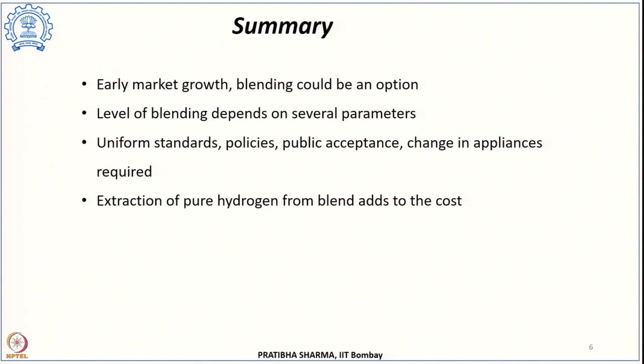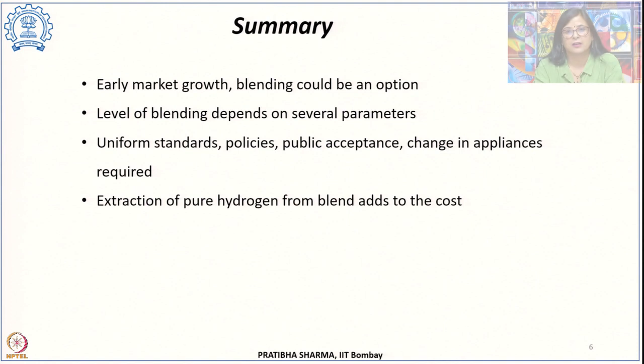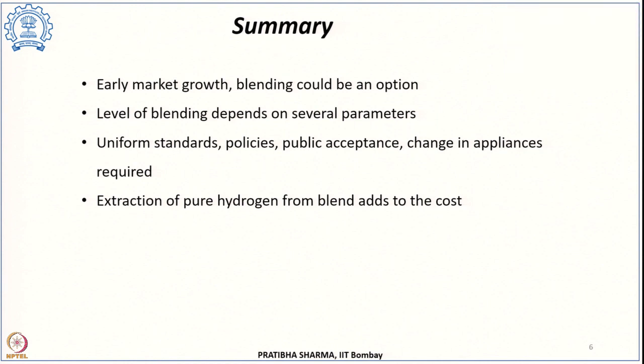To summarize: for the early market growth and increasing hydrogen demand, one way of transport could be blending hydrogen with natural gas. Blending levels depend upon several parameters, and currently there are no uniform standards and policies, although public acceptance for natural gas already exists. There may be a future requirement for changing appliances, and extraction of hydrogen from the blend will add to the cost.